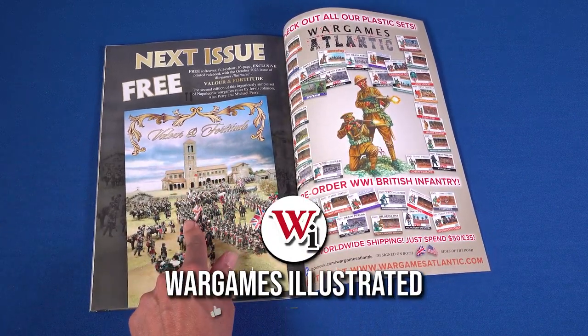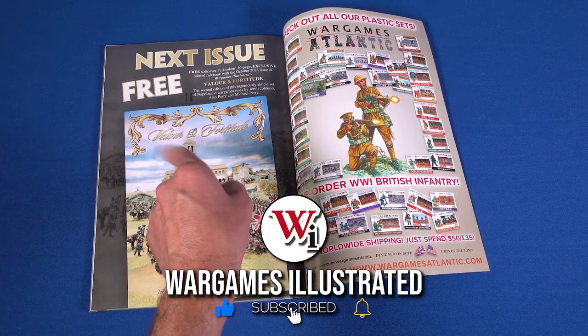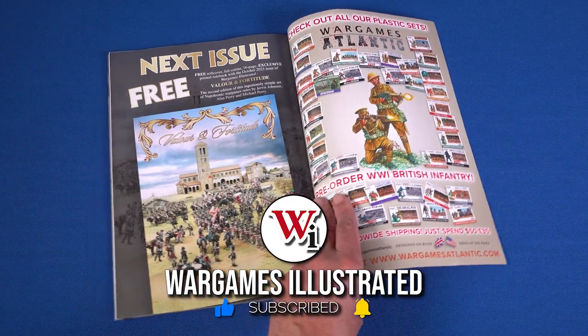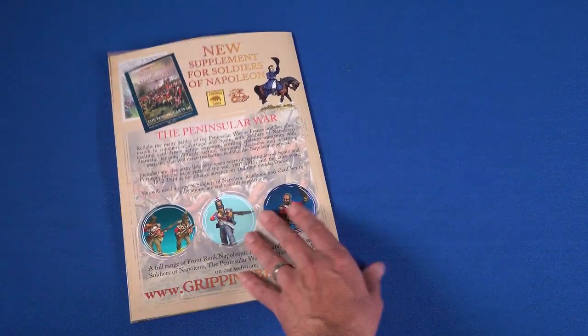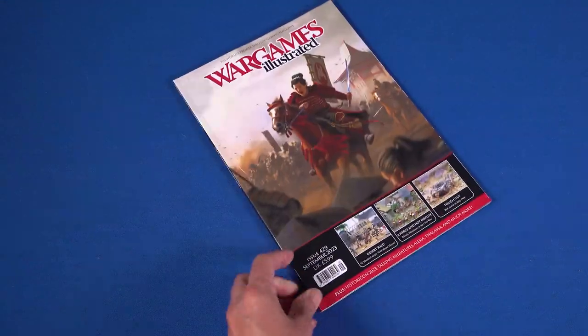Before we leave our tour of WI-429, I would just like to draw your attention to our next issue page, which features breaking news of the second edition of Valor and Fortitude, to be given away free with all copies of the October issue of the magazine.